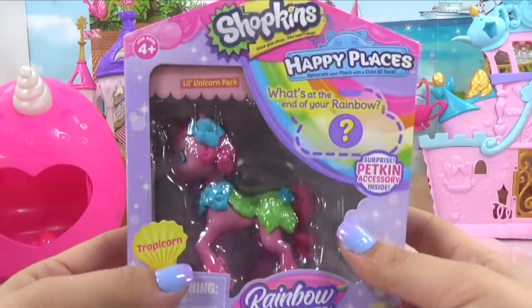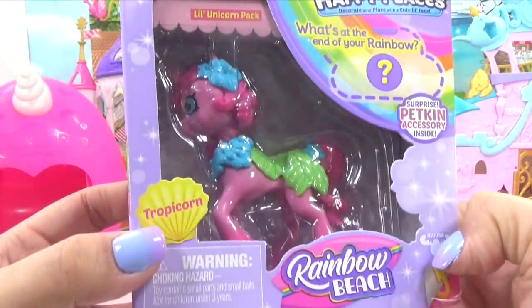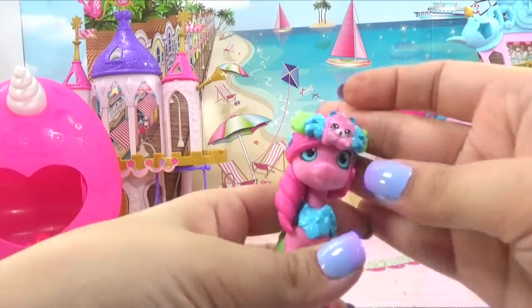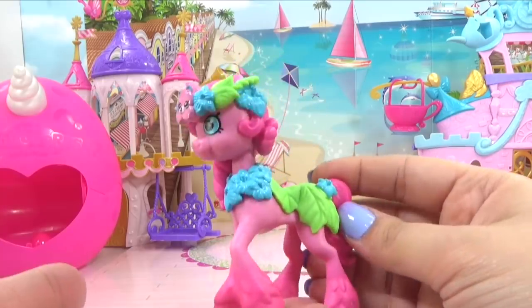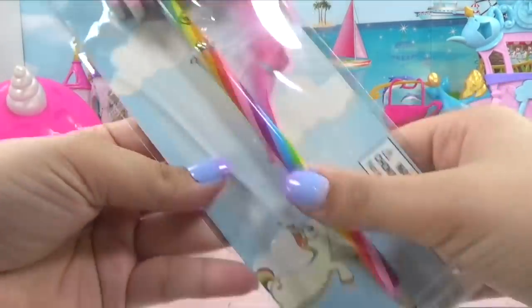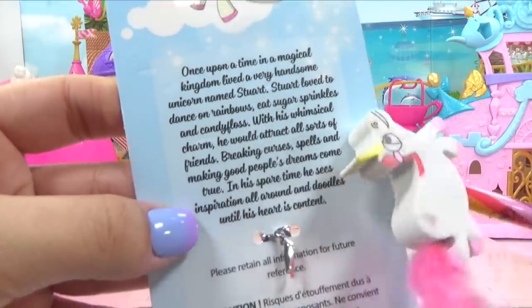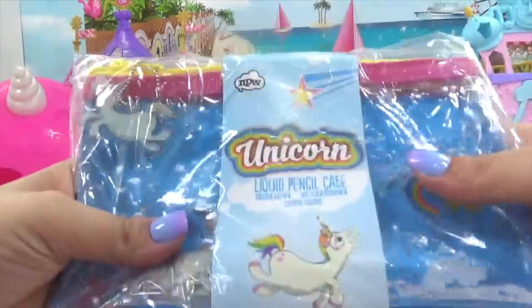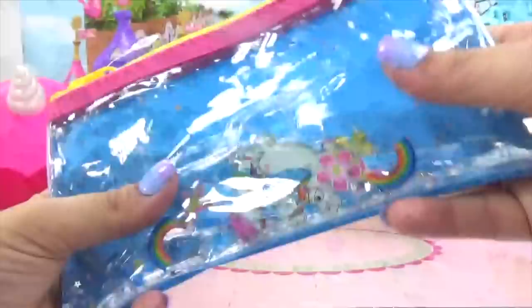We have a Shopkins Happy Places Rainbow Beach Tropicorn — she's a tropical unicorn, and I think this goes on her head. Oh, she's so pretty, look at her unicorn horn. Really, really nice. I think our shoppies will enjoy meeting our tropicorn unicorn. We've got a unicorn pencil topper and a rainbow pencil — look at its tail, it's so fluffy. It says 'once upon a time in a magical kingdom lived a very handsome unicorn named Stuart.' It's Stuart! We have a unicorn liquid pencil case — oh this is so cute, we've got a whole bunch of unicorns and rainbows and cupcakes in there. Squishy!